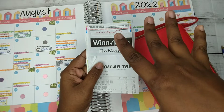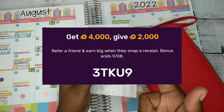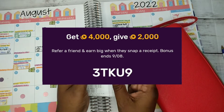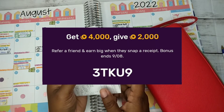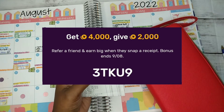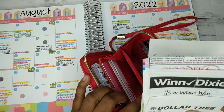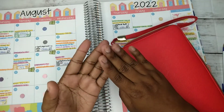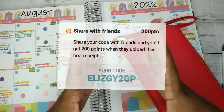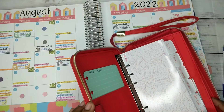Don't forget to use my Fetch Rewards — my code will be on the screen. You get 4,000 points and I get 4,000 points just by scanning your receipts, which turns into gift cards. I've used all of mine for Amazon — that's how most of my unboxing items happen. For Receipt Jar, I'll put the picture on screen — it's another reward scanning app where you can do a little bit more.